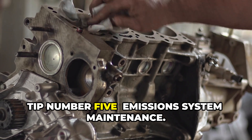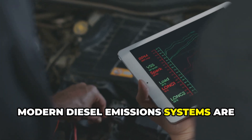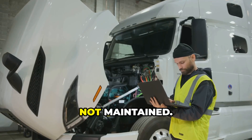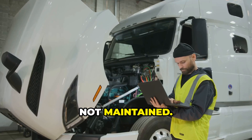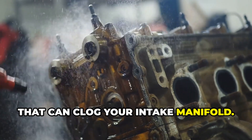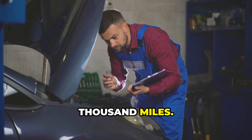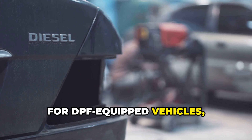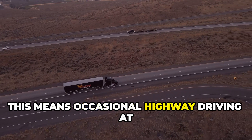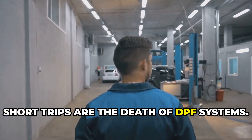Tip number five: emission system maintenance. Modern diesel emission systems are complicated, and they're often the first thing to fail if not maintained. For EGR systems, regular cleaning prevents carbon buildup that can clog your intake manifold — I recommend cleaning every 30,000 miles. For DPF-equipped vehicles, make sure you're allowing complete regeneration cycles, which means occasional highway driving at steady speeds. Short trips are the death of DPF systems.